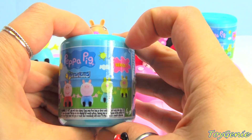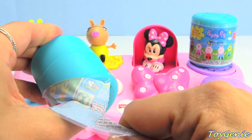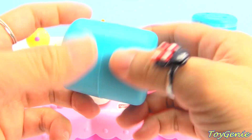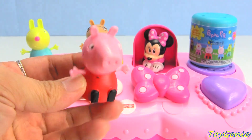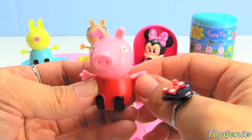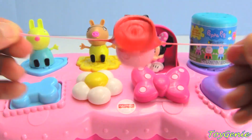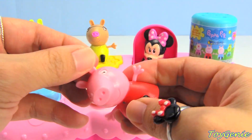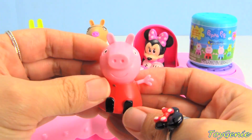Open this up - Peppa Pig! Yay for Peppa! Push her feet, pull her hands, pop her ears, push her nose.